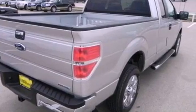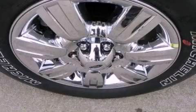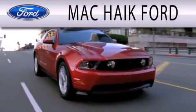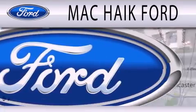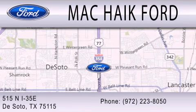This automobile won't last long at this price. Call and arrange a test drive now. Mack Hike Ford is dedicated to doing everything possible to ensure that the experience you have selecting your next vehicle is as pleasant as possible. We're located at 515 North Interstate 35 East in DeSoto.